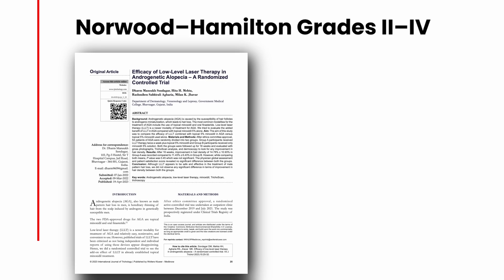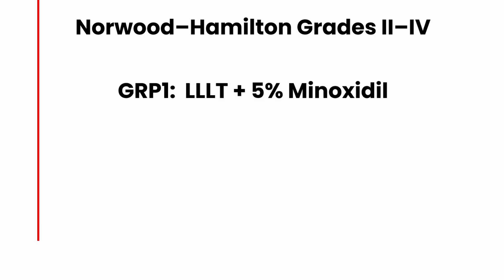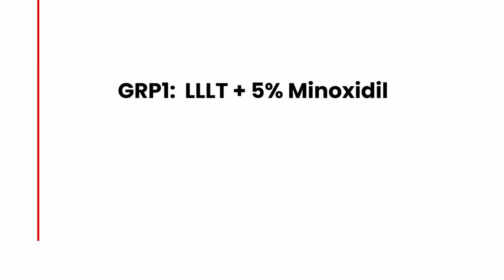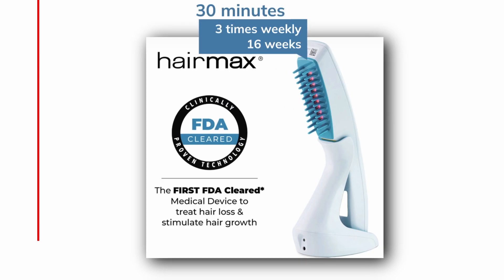The first study we are going to dive into is a 2023 study published in the International Journal of Trichology, where they tested LLLT on men with Norwood-Hamilton grades 2 to 4 androgenic alopecia. Participants were divided into two groups: Group 1 used LLLT combined with 5% minoxidil, and Group 2 used only 5% minoxidil. The LLLT device was applied for 30 minutes per session, three times a week, over a 16-week period.